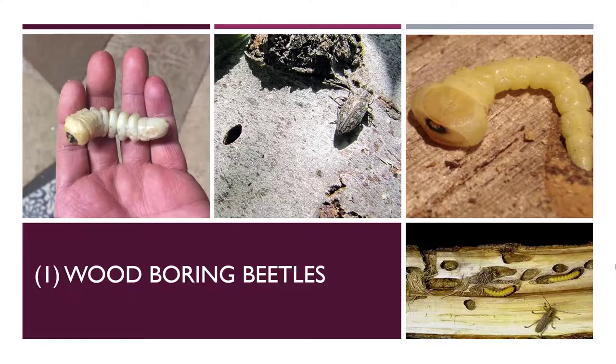The first pest that you might see on trees are wood boring beetles. There are two types: the flatheaded borer, which you see in the center picture, and round-headed borers or longhorn beetles on the bottom right. Those beetles are named because of the shape of their larvae — a flatheaded borer has a big flat head, as shown in the top right picture.